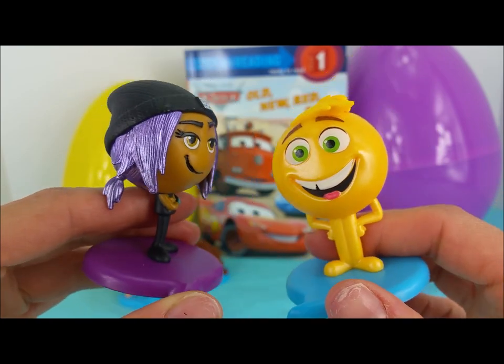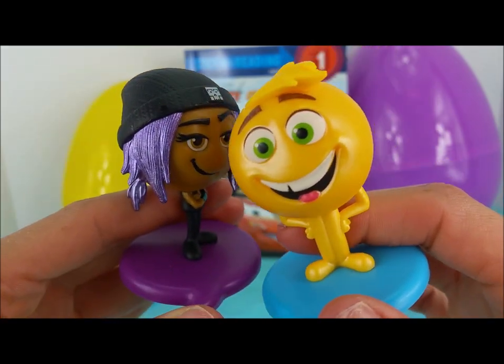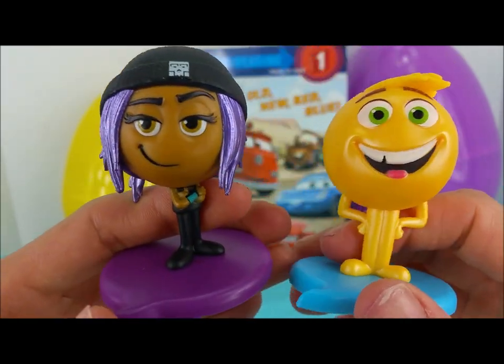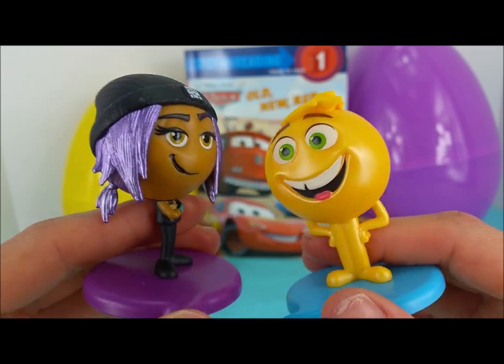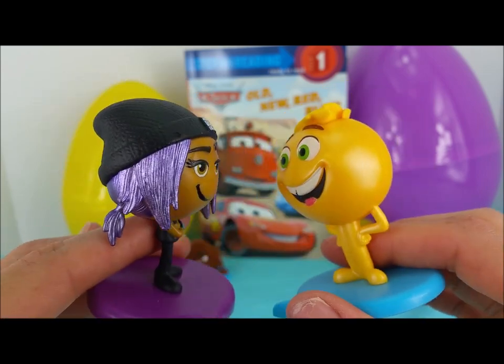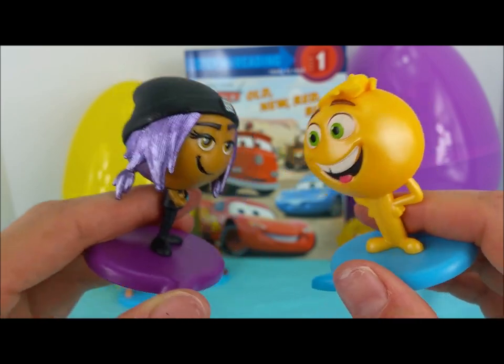Should we open the yellow surprise egg like the yellow Jean emoji here, or the purple surprise egg like Jailbreak's purple hair? How about purple? We'll go with Jailbreak's purpley hair. Yay!